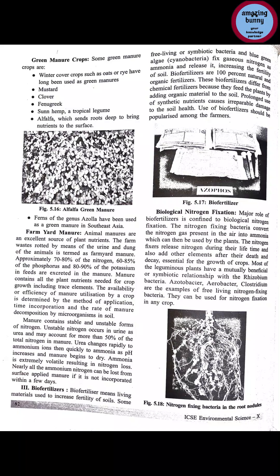The nitrogen fixers release nitrogen during their lifetime and also add other elements after their death and decay that are essential for the growth of crops. Most leguminous plants have a mutually beneficial symbiotic relationship with Rhizobium bacteria, which is a nitrogen-fixing bacteria. Free-living nitrogen-fixing bacteria include Azotobacter, Aerobacter, and Clostridium. These can be used for nitrogen-fixing in any crop.